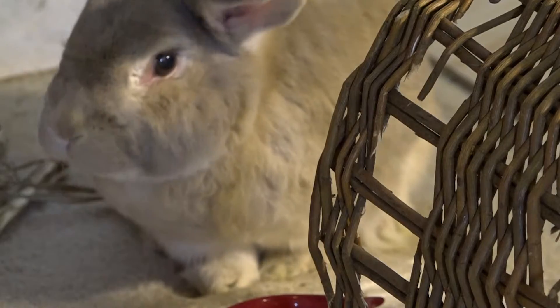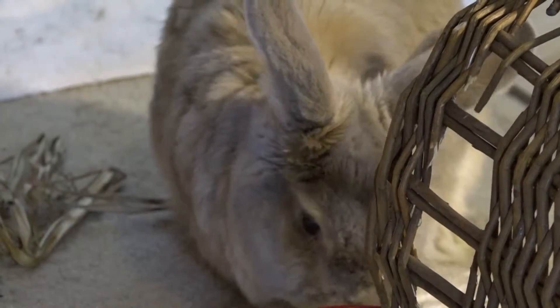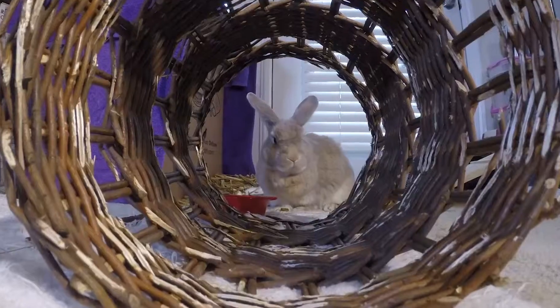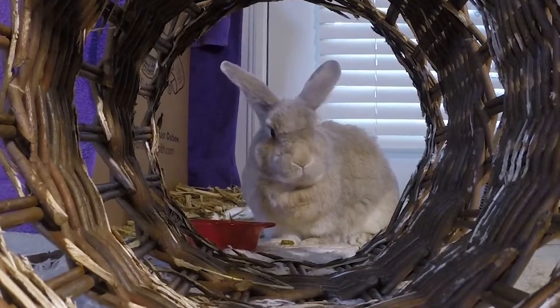He loves to eat and he sleeps more and more the older he gets. He loves his midday naps. He also loves to explore and sniff, to hop and jump around, and he'll cuddle and give kisses by licking with his tongue.